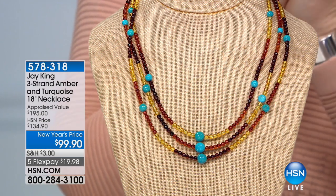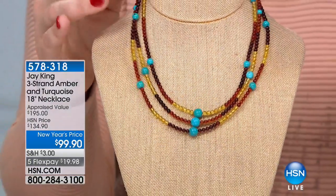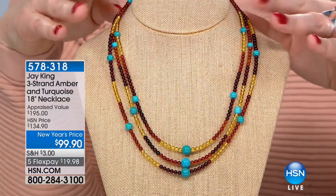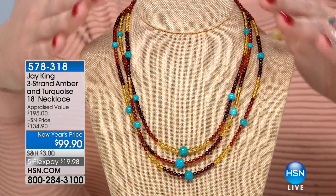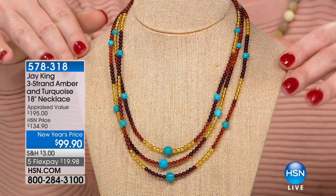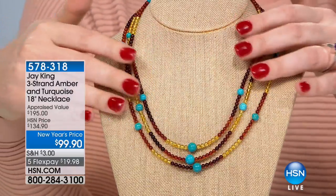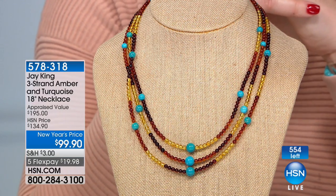Baltic amber and turquoise is coming up — we've taken 35% off. Five flexible payments of $19.98. It's like three necklaces in one — the warmth and richness with that pop of color. What I love about this design is combining turquoise and amber, which fit so well together throughout my career. One of our in-house designers came up with this idea: multi-colored Baltic amber offset with high, clear blue turquoise beads, all hand-cut. Three strands but not overwhelming — item number 578-318.